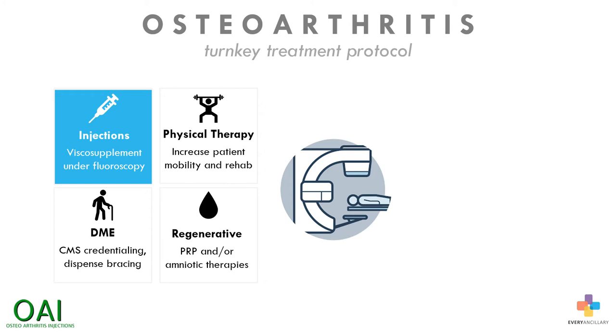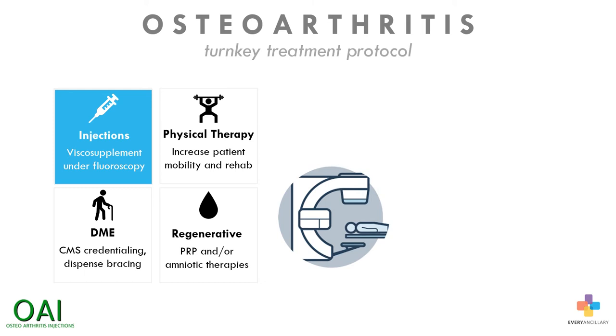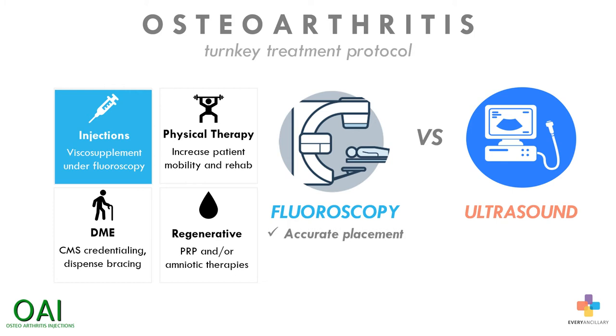Injections into the knee are performed utilizing a mobile x-ray fluoroscope combo. Fluoroscopy uses low-dose radiation that does not require lead lining for protection. Using this device, a wide range of joints can be injected. Physicians can use this technology in an outpatient setting. Compared with ultrasound, fluoroscopy enables a much clearer image and proof that the injection has been placed accurately, and will also detect synovial tears easily so the patient can be treated appropriately.